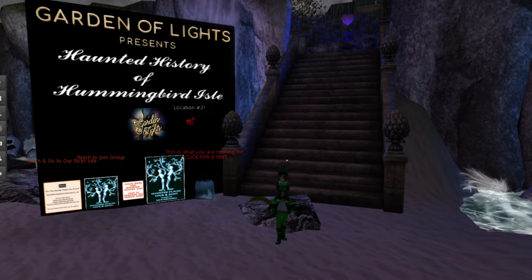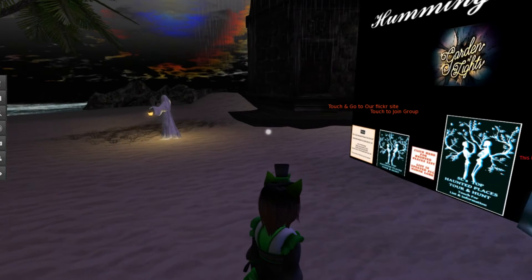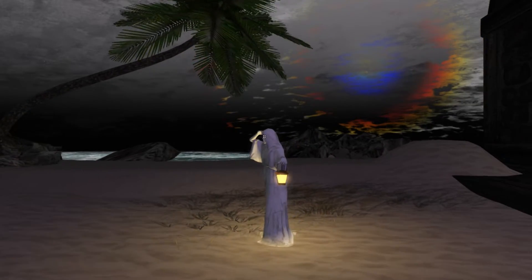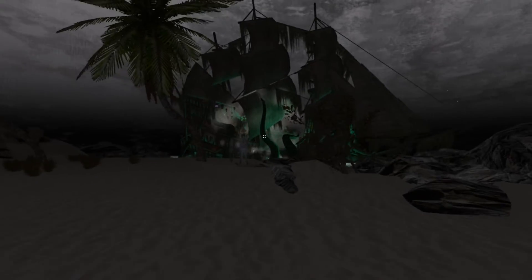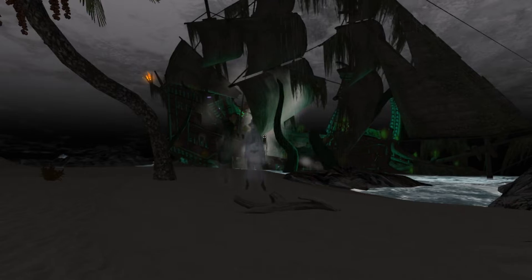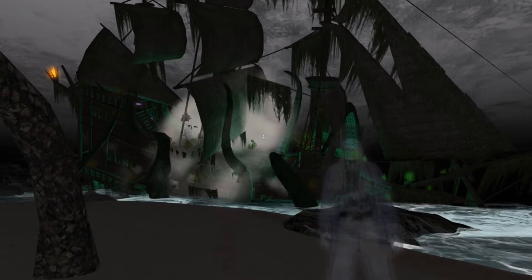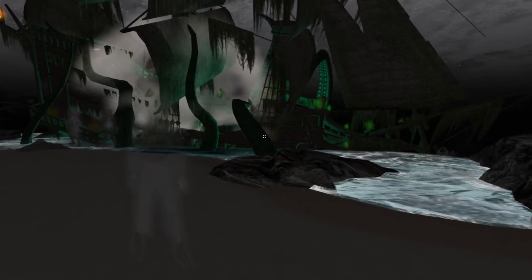Welcome, everyone, to Garden of Lights, Haunted History of Hemingbird Isle. This is actually the first time I think I've done a Halloween visit to the same group place in the same year. Garden of Lights had a second place, as we can see here — History of Hemingbird Isle. Our first place we visited this year was Once Upon a Spell.